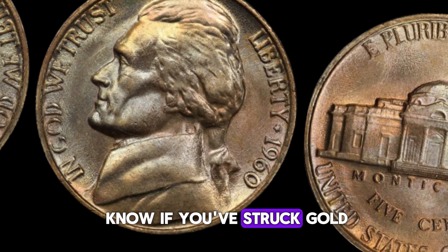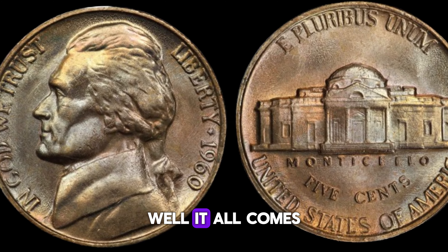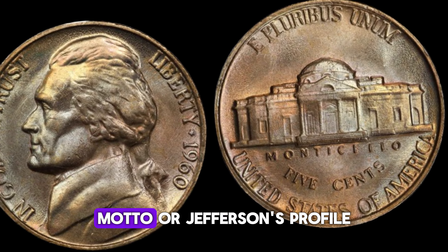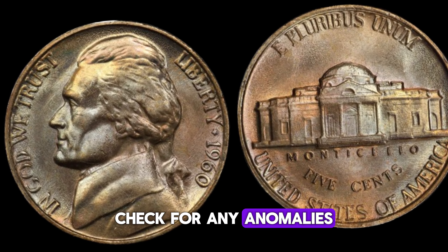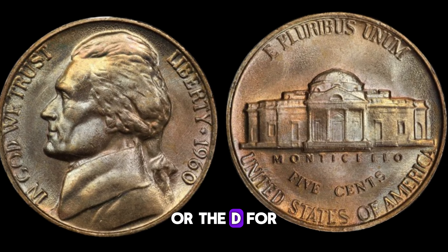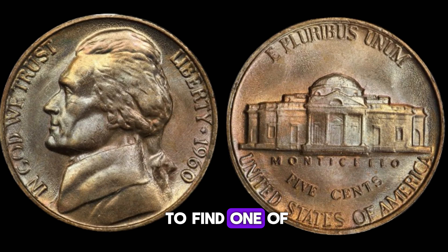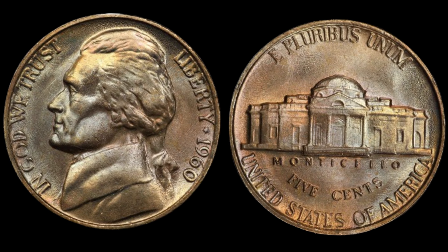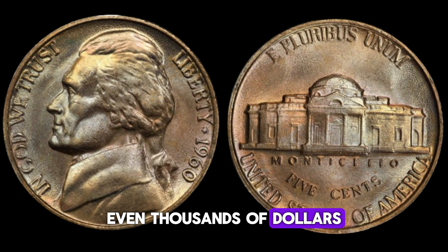But how do you know if you've struck gold with your 1960 Jefferson nickel? Well, it all comes down to careful inspection. Look for any doubling of the date, motto, or Jefferson's profile. Check for any anomalies in the mint marks, such as the P for the Philadelphia Mint or the D for the Denver Mint. If you're lucky enough to find one of these rare varieties in good condition, you could be looking at a significant payday. Some of these coins have sold for hundreds, even thousands of dollars at auction.